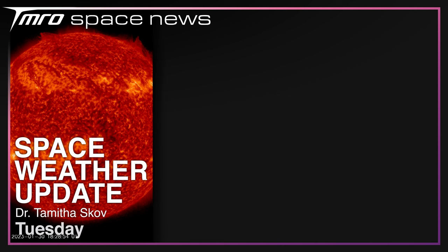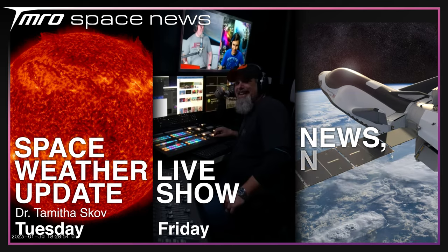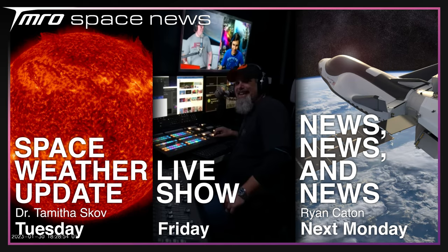Let's see what else you can watch. Tomorrow we'll be releasing another space weather update from Dr. Tamitha Skov. On Friday, Jared and Dutta will be back with another live show, and I'll be back next Monday with a lot more news. Hopefully we'll see you then, but for now, thank you for watching, and goodbye.